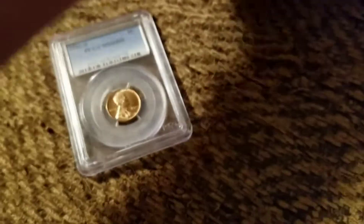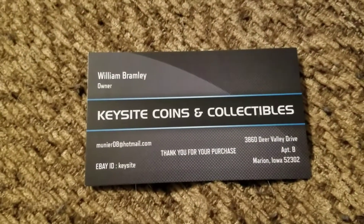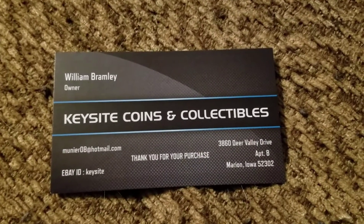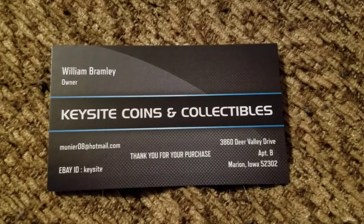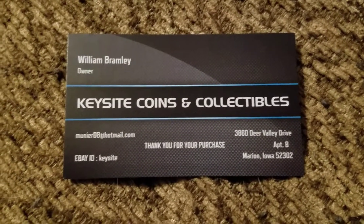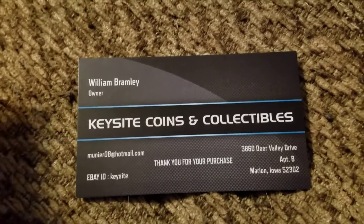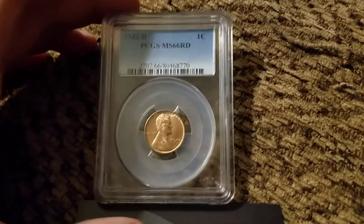He also sent this card — 'Key Site Coins and Collectibles' — with a thank you for your purchase message, his email, and his eBay ID. If you want to check out his eBay store, you can look him up.